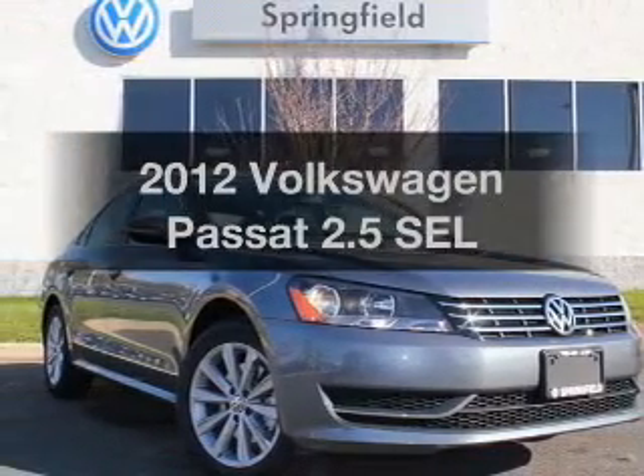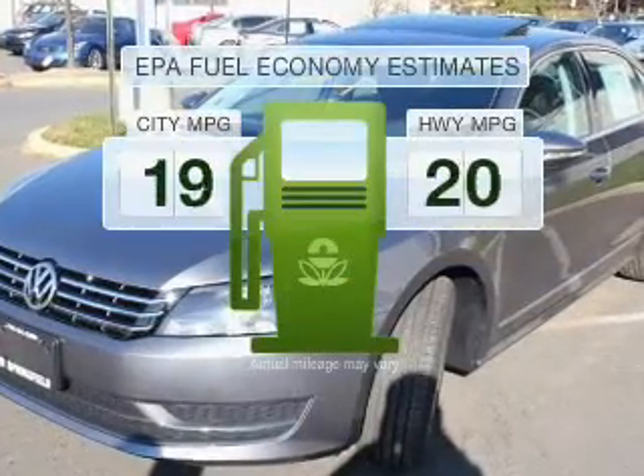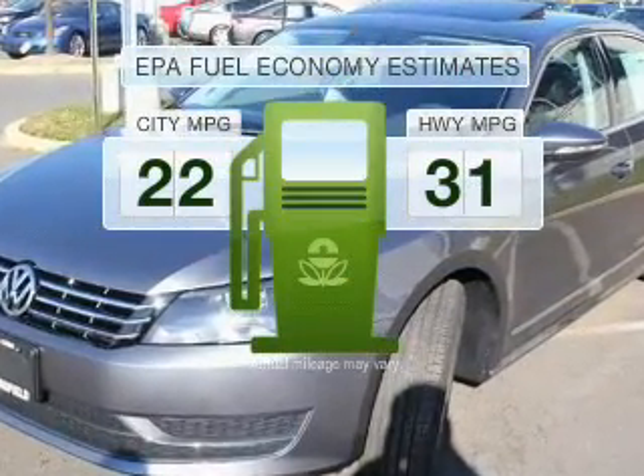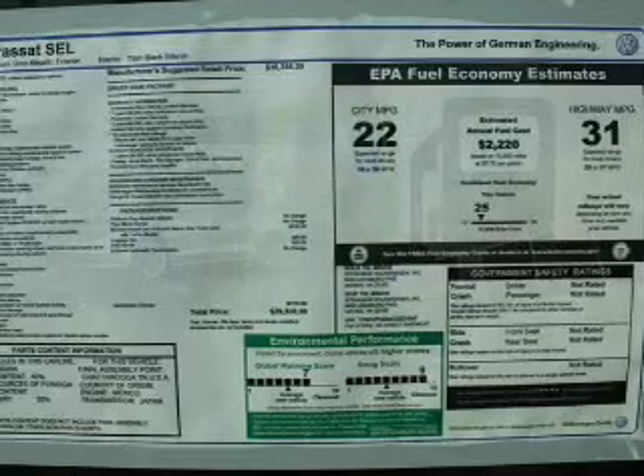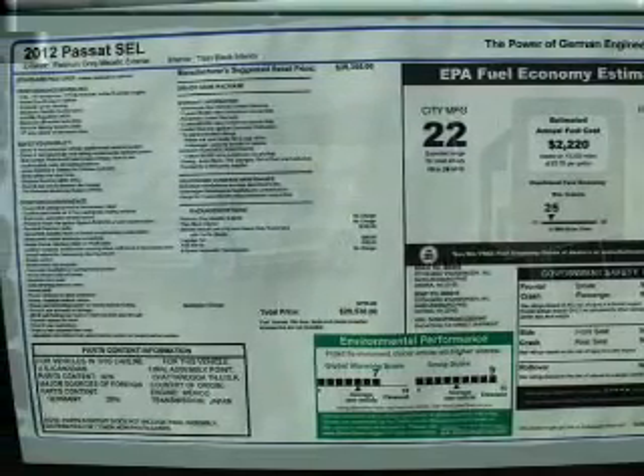Presenting the 2012 Volkswagen Passat. This is the set of wheels you've been looking for. In the city or on the highway, you'll spend less time at the pump with this fuel-efficient vehicle, with a reliable engine that responds smoothly to its 6-speed automatic transmission.